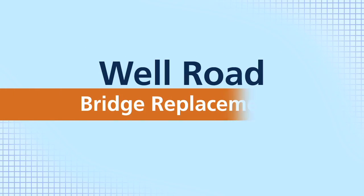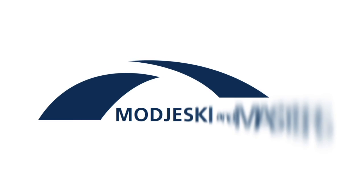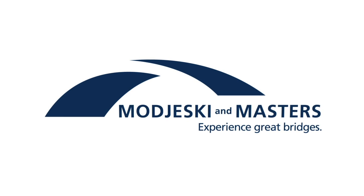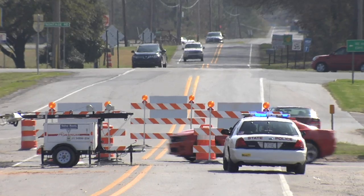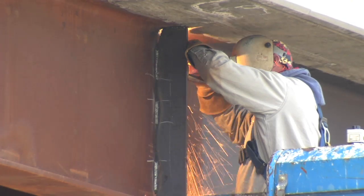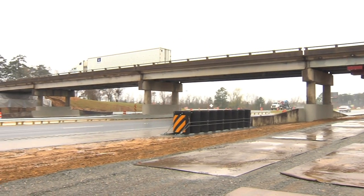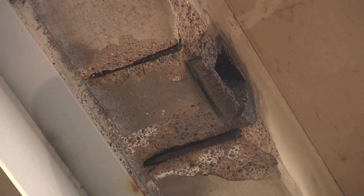But like most structures, bridges wear down and must eventually be rebuilt or replaced. The replacement process normally requires traffic detours and months or even years of construction. Like many bridges across the country, the Well Road overpass in Louisiana was starting to deteriorate.